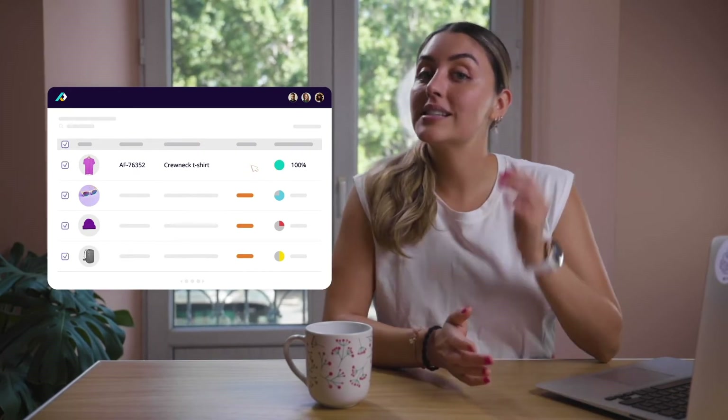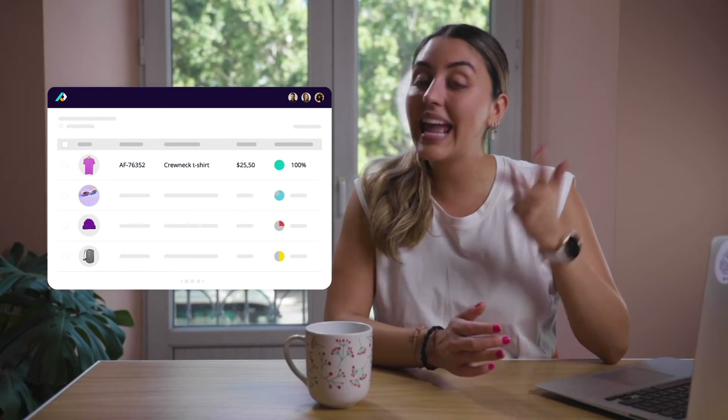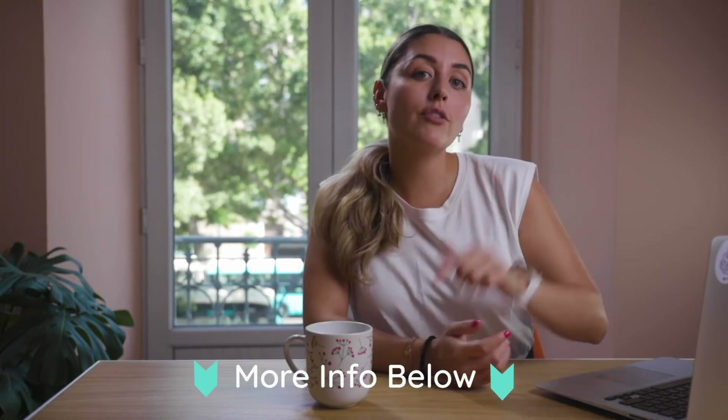Making sure that your products stand out, rank high, and sell. If you want to learn more about how PIM can help you take control of your product data and even take on a multi-channel strategy, head to Plytix.com. You can also check out some more of our videos below.